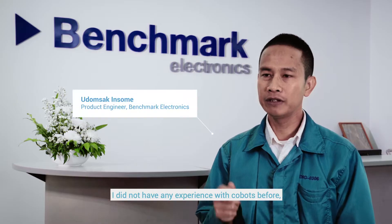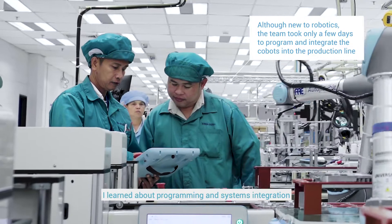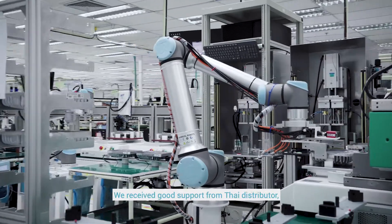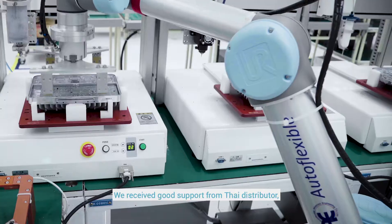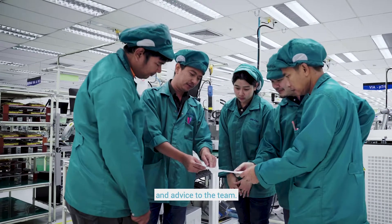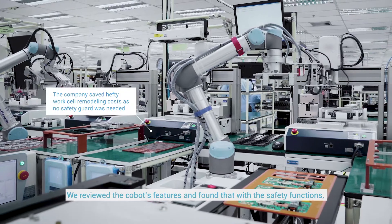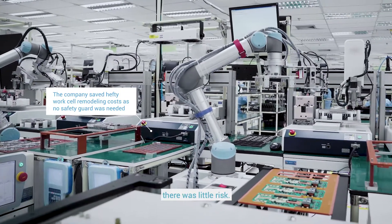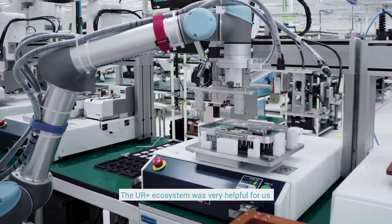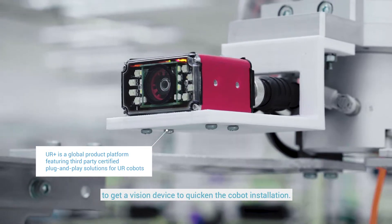Having had no prior experience with Cobots, Udomsak learned the programming and system during setup in just a few days. He received strong support from the Thailand distributor, who provided training during a week-long setup and gave ongoing advice to his team. After reviewing UR's safety features, the application was considered low-risk with no safety guards required. The UR+ platform also helped get the camera application installed faster.